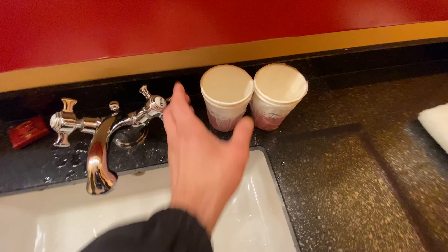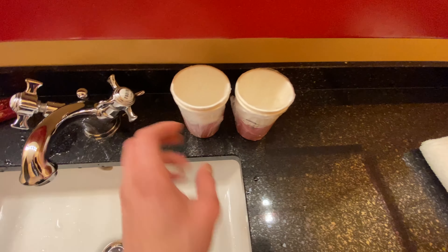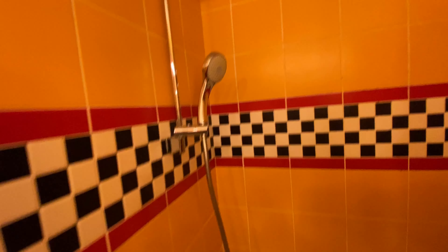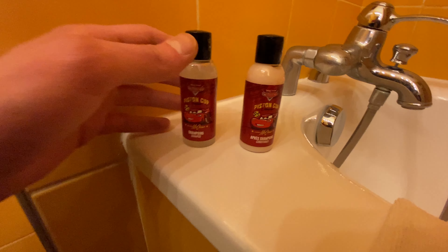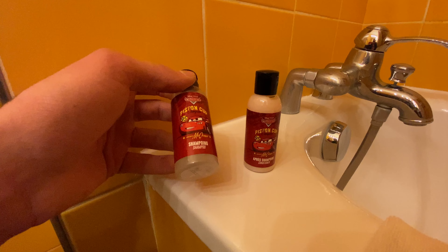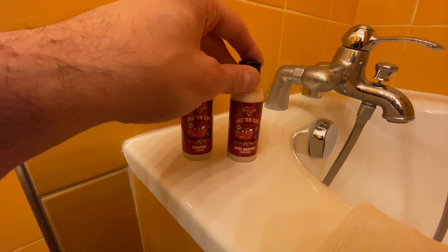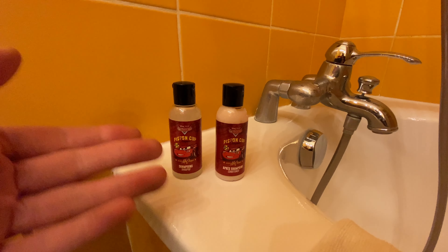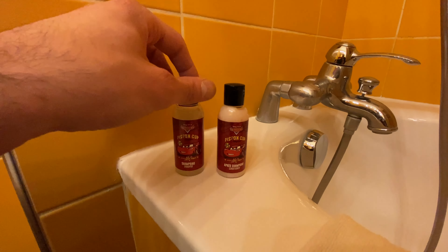Now let's look at the bathroom. We have our Lightning McQueen soap for the shower, four paper cups that are neatly wrapped, and of course we have the mirror right here. Who is this handsome man? That's me! And we have a shower in case you want to clean up. We also have some Cars shampoo and hair conditioner.